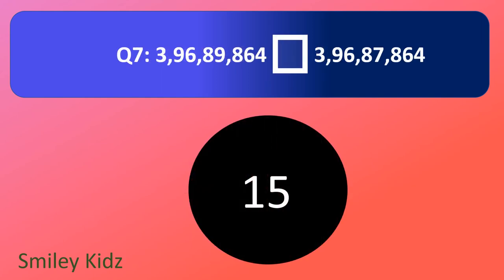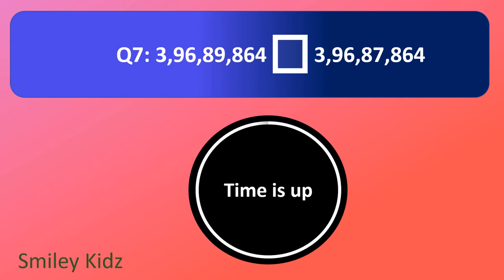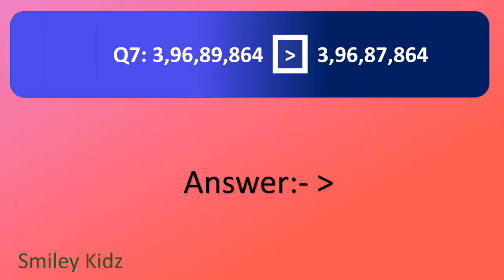Question number 7. Put the correct sign. 3 crore 96,89,864 dash 3 crore 96,87,864. Your time starts now. And your time is up. The right answer is greater than — 3 crore 96,89,864 is greater than 3 crore 96,87,864.